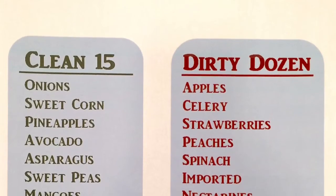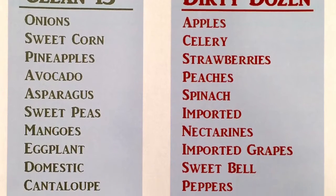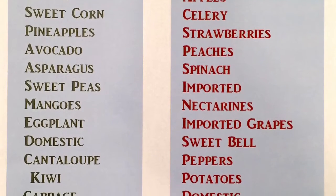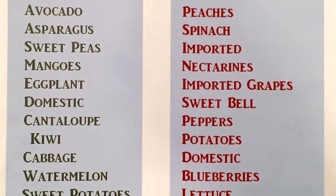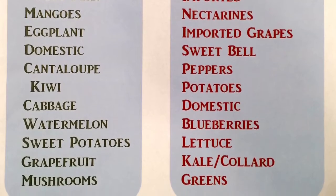So the clean 15 — we've got things like onions, sweet corn, pineapples, avocado, asparagus, sweet peas, mango, eggplant, domestic cantaloupe, kiwi, cabbage, watermelons, sweet potatoes, grapefruit, and mushrooms. So you can get away with buying those in non-organic forms. A lot of them have a hard exterior skin that is non-digestible, so we don't eat it — that's important to be aware of. So those are the clean 15.